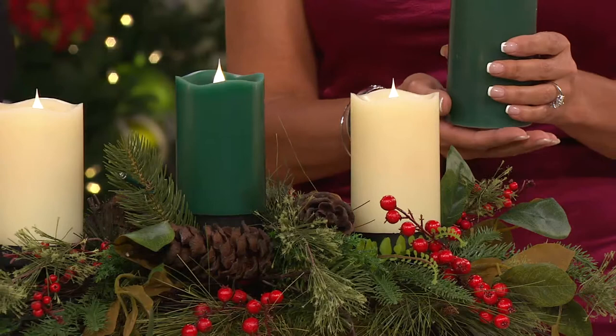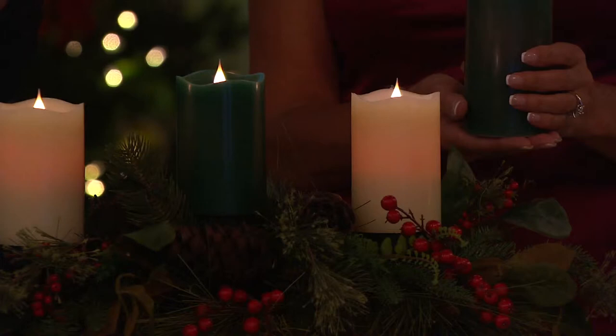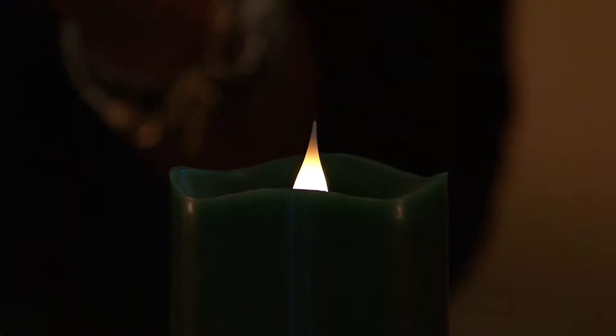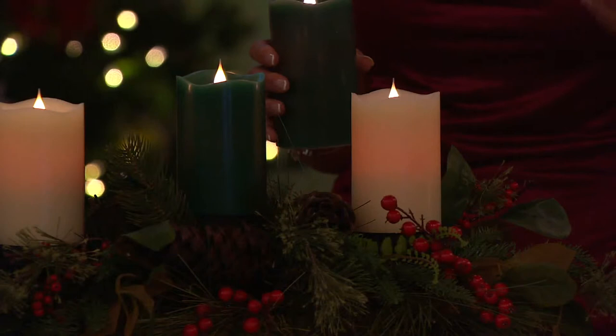If you have a real candle and you haven't really looked close enough, when you light it you will see the top has that beautiful soft white or amber glow, but then down underneath that is a bluish tone. And that is what this candle mimics, and that's why it is so realistic. It's truly mystifying how well it was created. I can't tell you how many times when I have these throughout my home and I'm walking past them, I just have to stop and stare because they are mesmerizing.